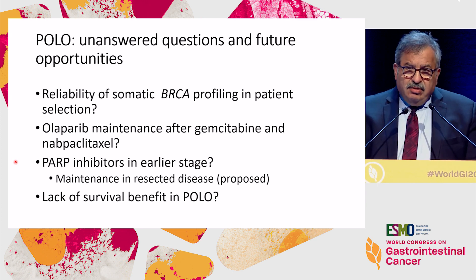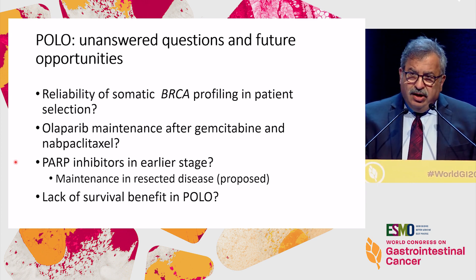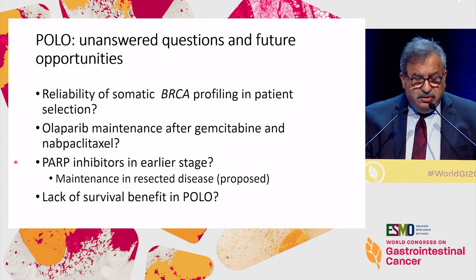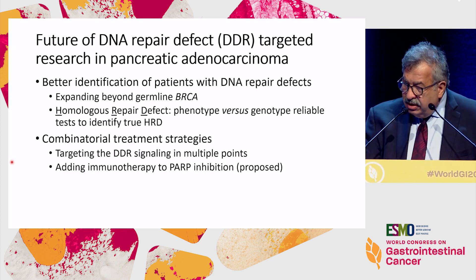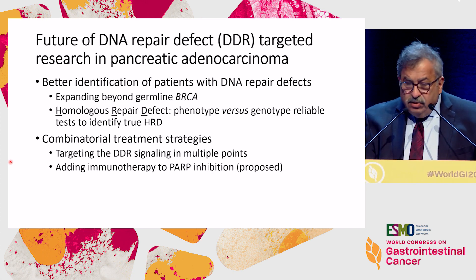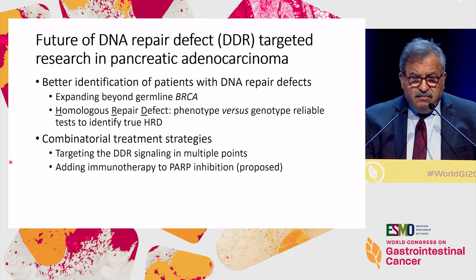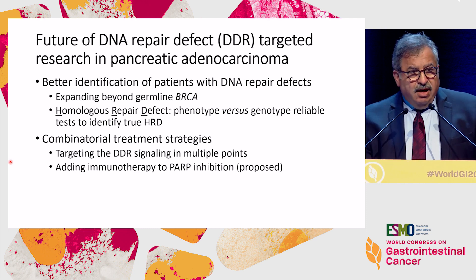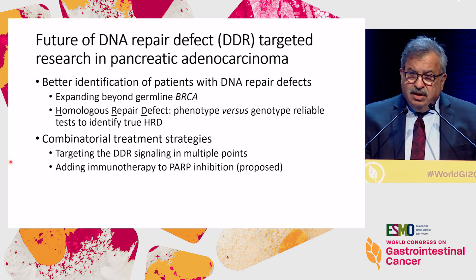One thing we also have to keep in mind is that the POLA trial needs more mature data, because the lack of survival benefit may also tell us something. Future research in DNA repair will expand beyond BRCA and try to find better ways to identify patients who have homologous repair deficiency — so again, beyond BRCA. We can also think of combination treatments and perhaps adding immunotherapy to PARP inhibitors.